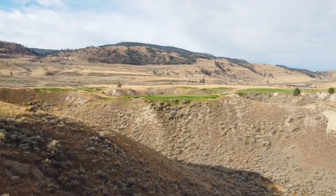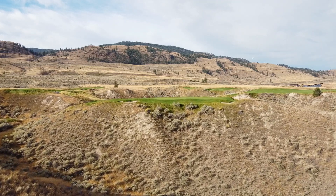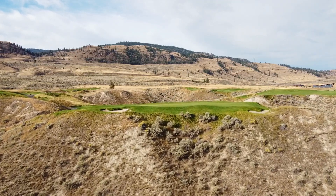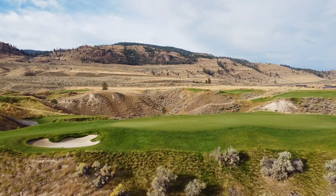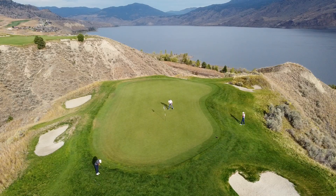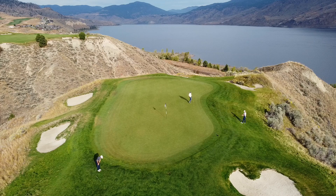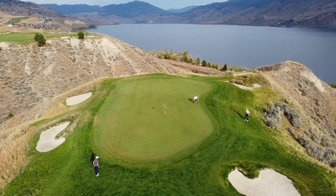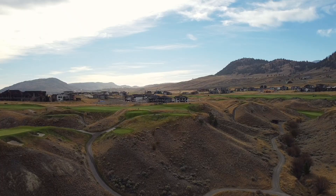Up next, hole number seven — a definite signature hole. It's a par three over the canyon that plays just under 200 yards from the tips. You're essentially hitting to an island green with limited room for error. It's really important to know your yardage and take wind into consideration. There are a few pot bunkers at the back and front of the green to catch errant tee shots. If you are missing the green, you just have to hope the rough or one of those bunkers catches your ball and that you don't end up in the canyon.